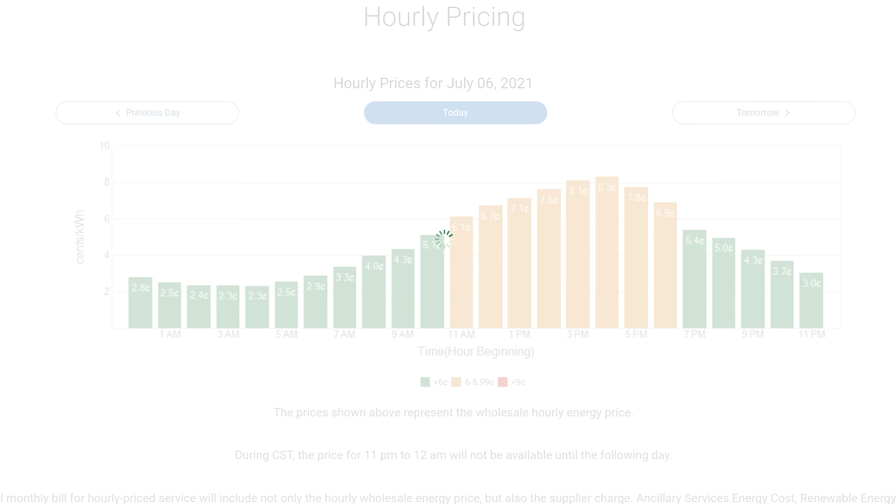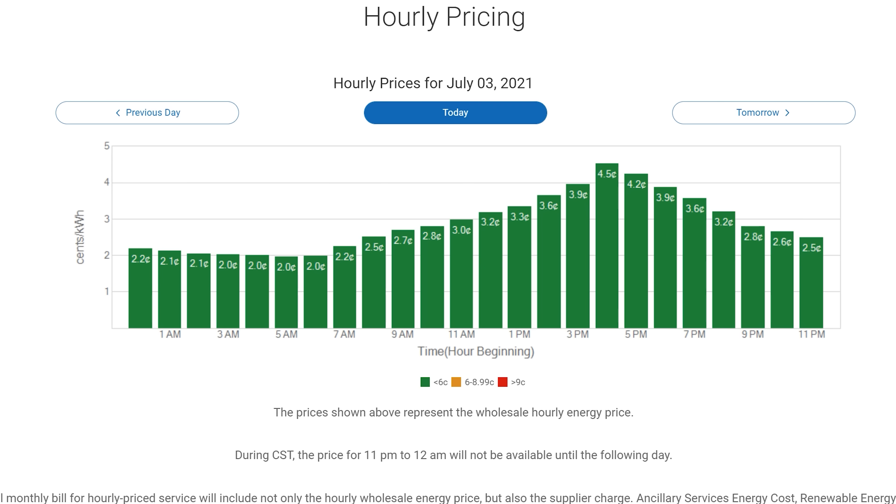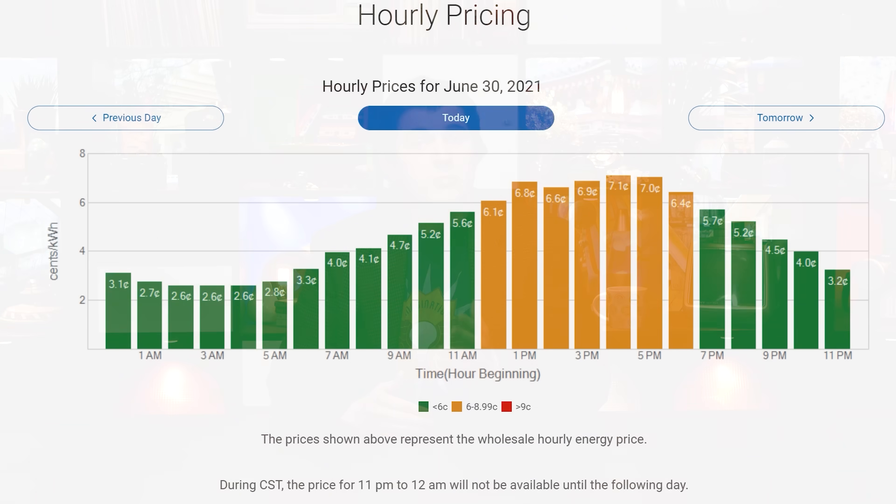Demand is lowest in the middle of the night, and at least with today's energy mix that's when it costs the utility the least to purchase electricity from its suppliers. That's because with this low demand, cheap and efficient baseload generation is the only supply that's needed. So that I can take advantage of these low rates at night, I use a roughly sixteen kilowatt hour battery that I just happen to have lying around. I charge it up overnight starting at 10pm on the dot, and it's done charging usually by three or four in the morning. I keep it topped off until around seven, and then I start using it during the day, and it doesn't need to be recharged again until the evening.